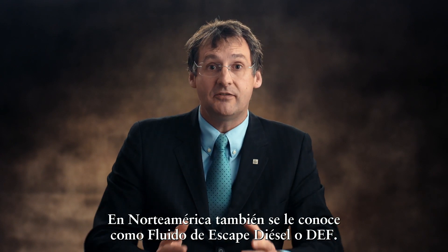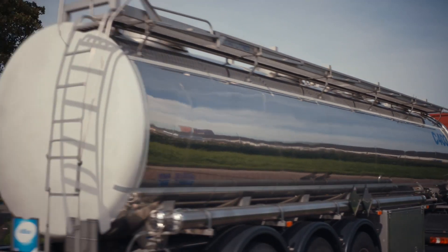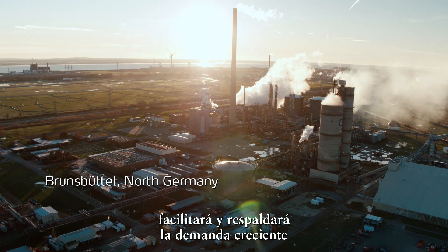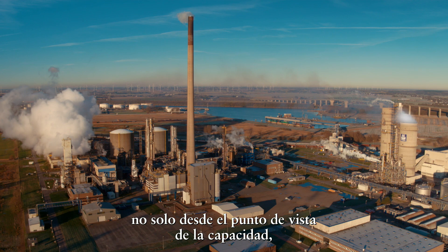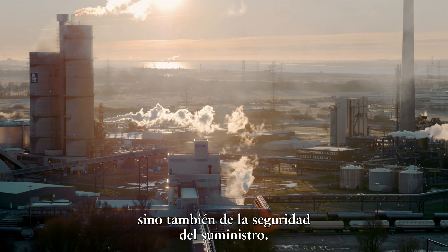AdBlue is also known as DEF, diesel exhaust fluid in North America. Having a new and upgraded facility here at Brunsbüttel will facilitate and support that ever increasing demand, not only from the point of view of capacity, but also in terms of safety and security of supply.